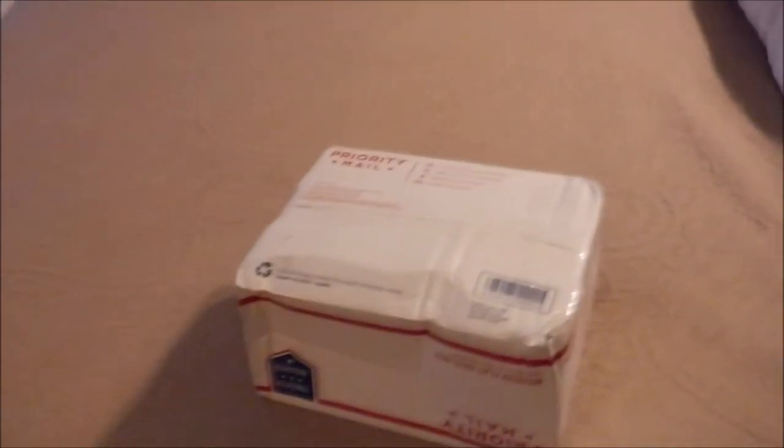I'm going to open the prize pack from Mike Lyman, MA Lyman 24, his YouTube channel.